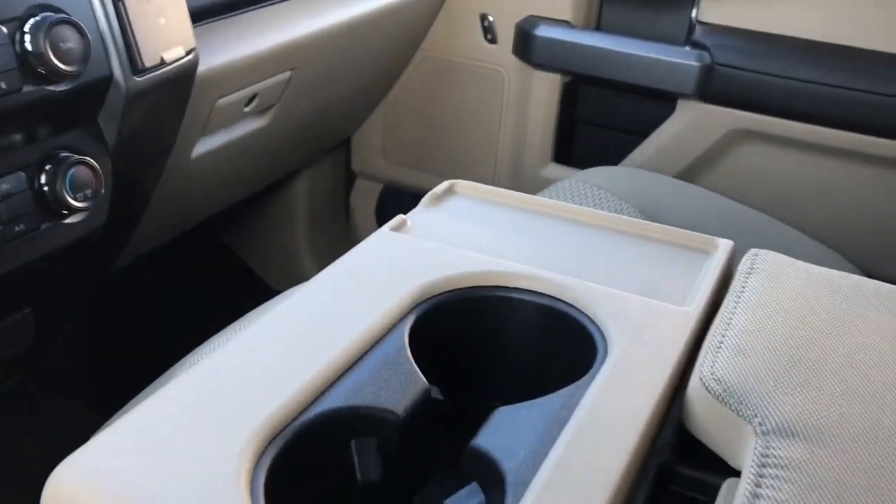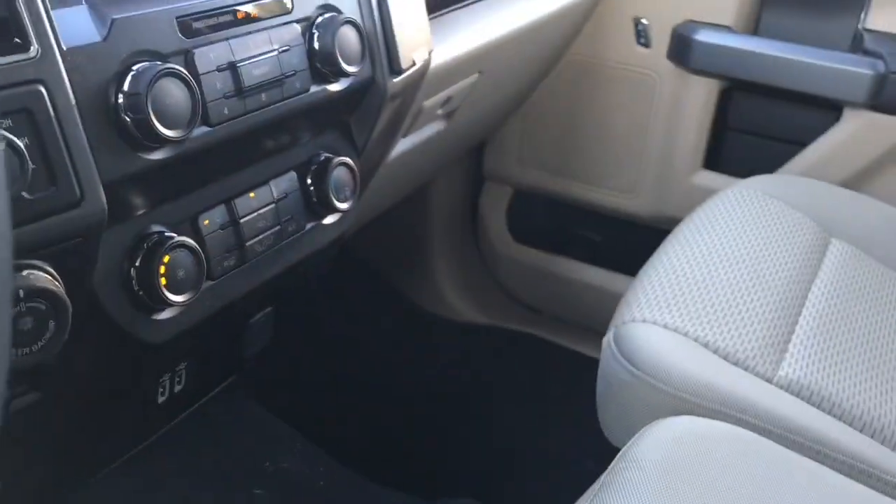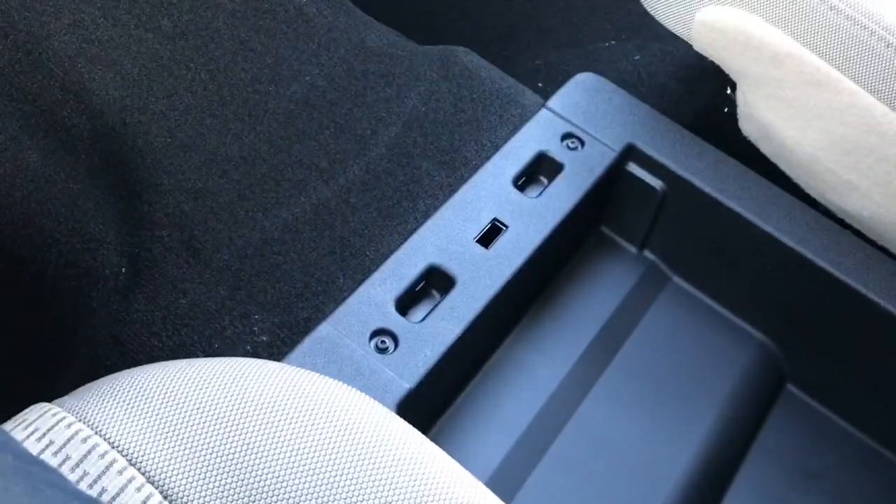In the center there are a couple of cup holders, an armrest that opens up for storage, and then you can flip this up for another seating position that has a seat belt — just unclip it underneath and you now have more storage down there.